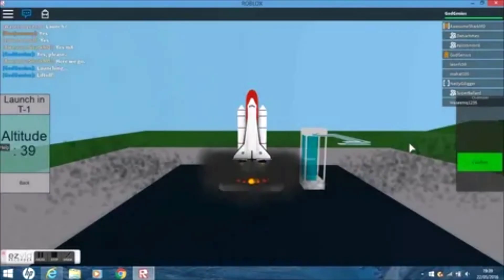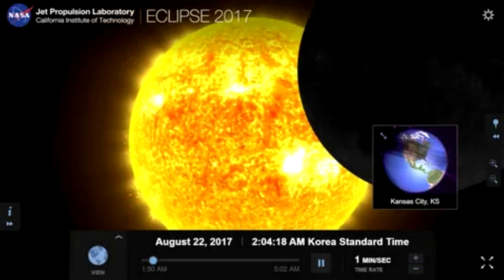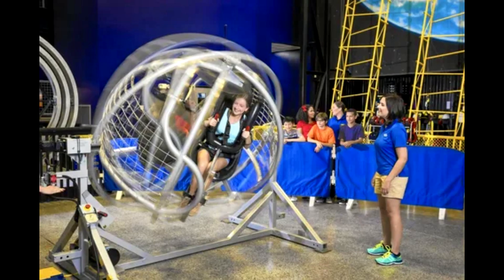Want to see the sunset on Uranus? A NASA simulator creates stunning sunsets from planets across the solar system. The tool aims to understand how light moves and interacts through planets. To validate the technology, a NASA scientist used it to simulate sunsets, creating them from Venus, Mars, Uranus and Saturn's largest moon Titan.